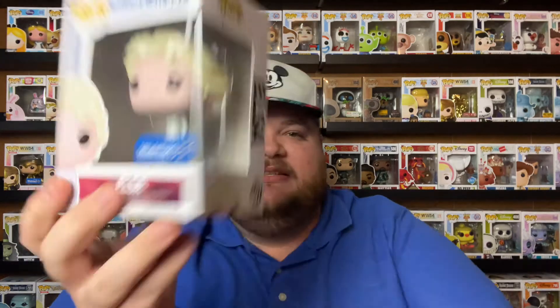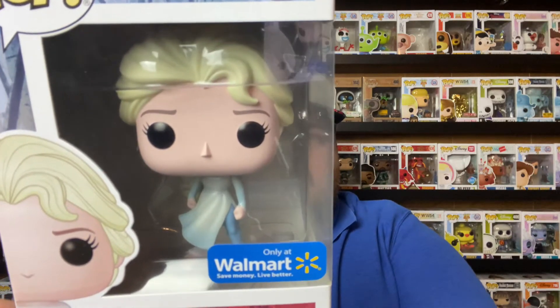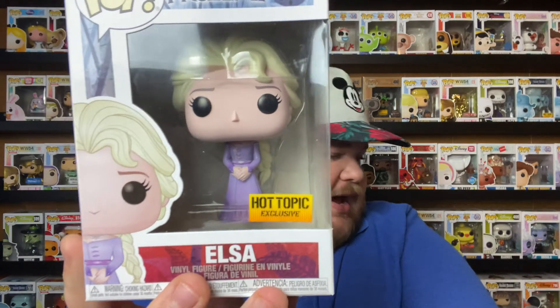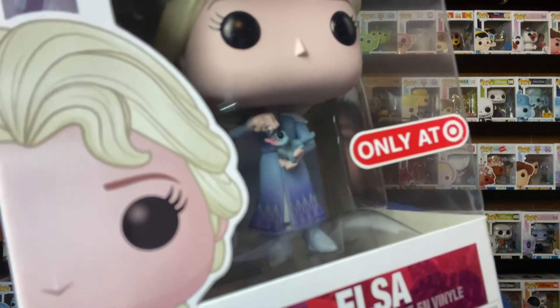I think that actually completed my Elsas. Now I have the Walmart exclusive Elsa — this is Elsa dressed when she's running on the beach and fighting the waves, then starts to fight the water Nokk. She has her ponytail up. This is another one of her in her purple dress — same as earlier but it's a Hot Topic exclusive. I don't know what the difference is but it's a Hot Topic exclusive so I had to have it. This one is her from when she's in the enchanted woods, actually holding Bruni and feeding him a snowflake — it's also a Target exclusive.